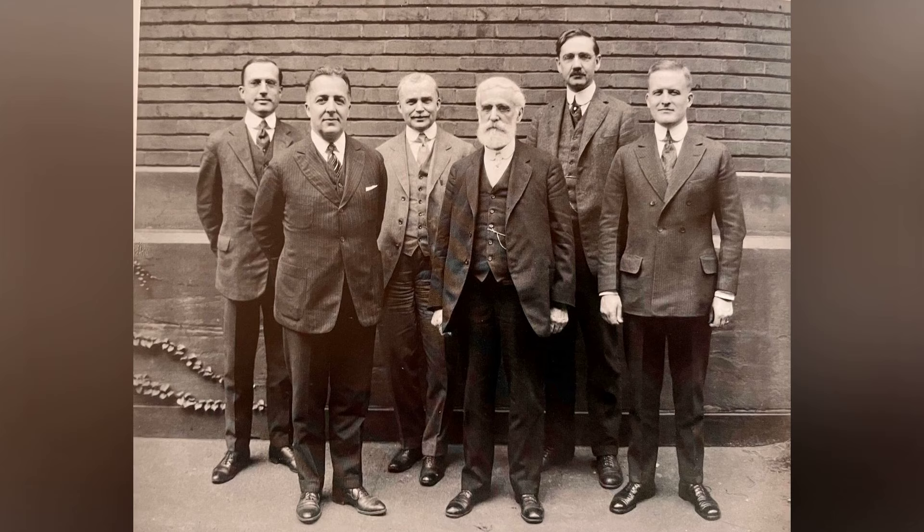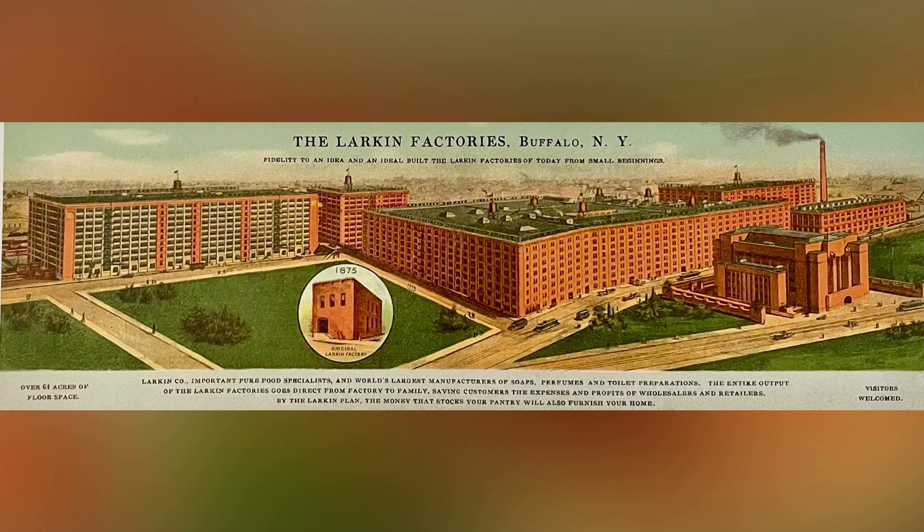Situated in the midst of an industrial area of Buffalo, surrounded by rail yards, the location presented challenges that Wright skillfully addressed. His vision went beyond aesthetics, aiming for a self-cleaning, sealed, and fireproof structure.